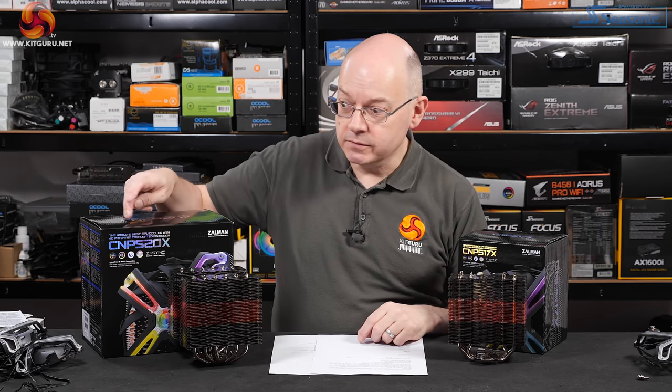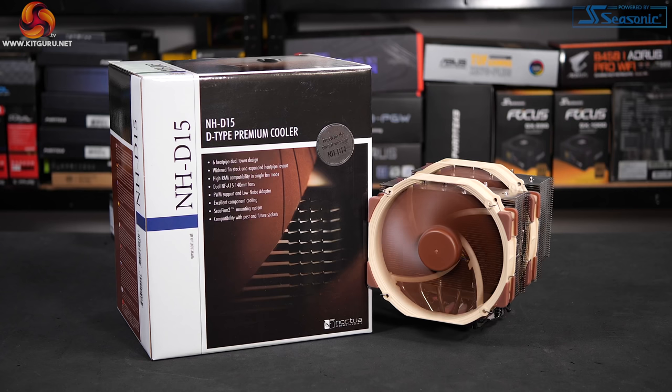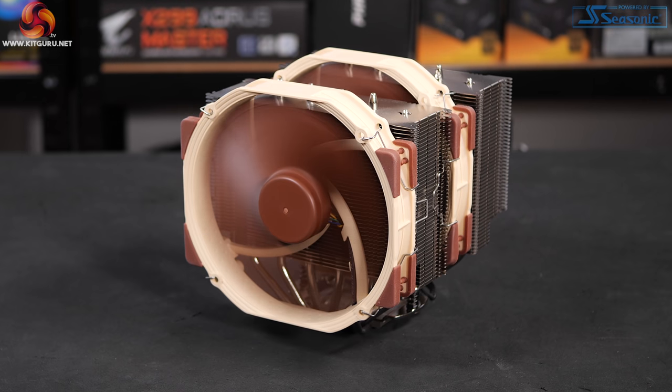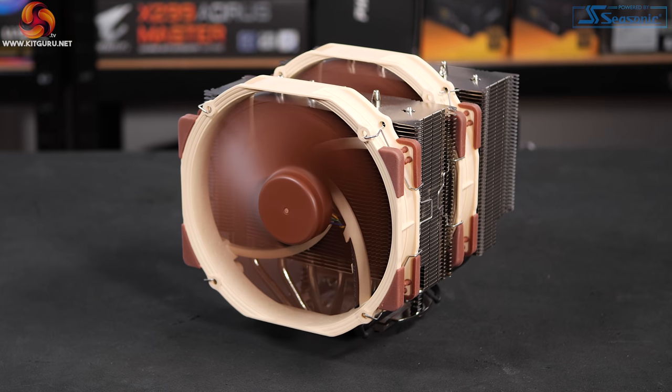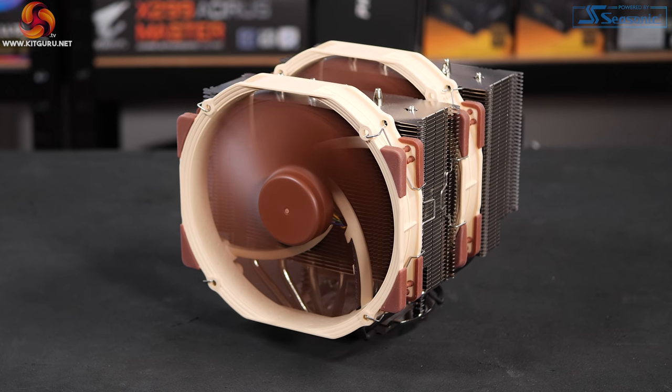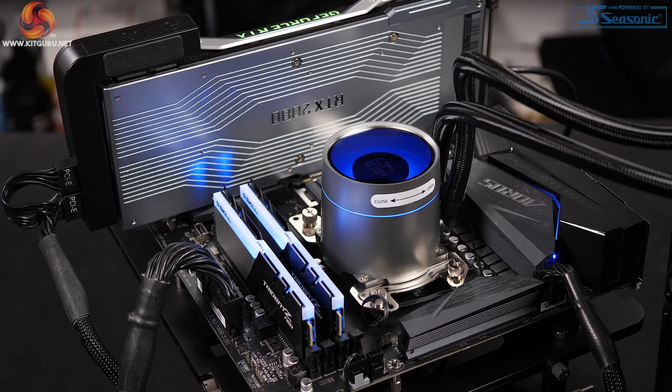There are certainly some claims — he says pointing to the box — that need investigating. To test the Zalman 17X and 20X, we're using a Noctua NH-D15 as the obvious comparison for air cooling, rated around 220 watts — but never mind the actual number, it's got a very good reputation, and pricing is around £80. Also using a Deepcool Castle 240EX all-in-one liquid cooler, priced just under £100. When James reviewed the Deepcool Castle 240EX, he rated it quite highly, giving it eight and a half out of ten — so it's a decent 240 AIO.